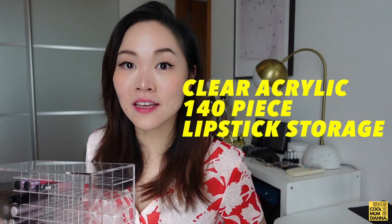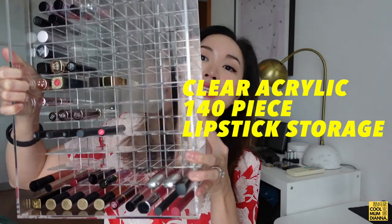Hey guys, I'm so excited today — I just received this in the mail. I already finished filming it so you're going to see the final product, but I have a 140-piece lipstick storage kit in acrylic. Look at how gorgeous this is.